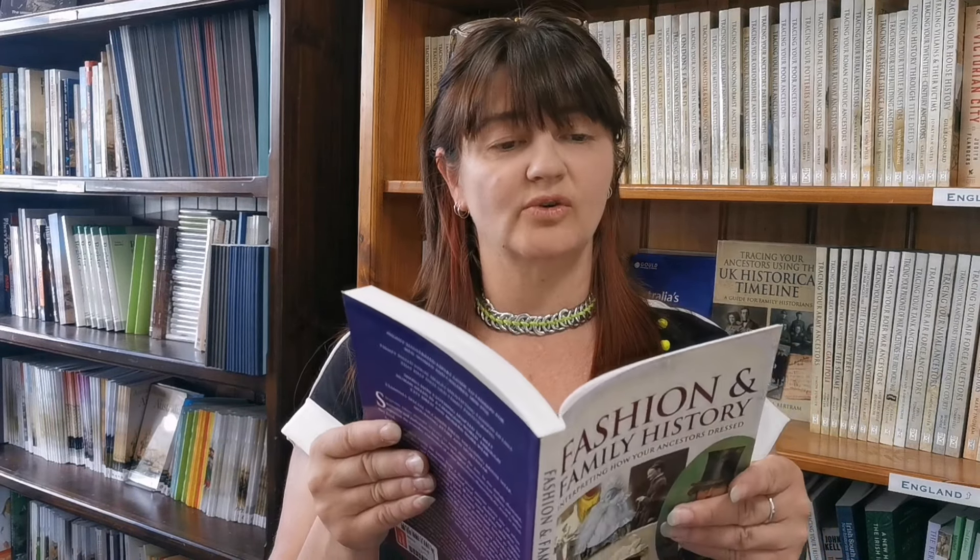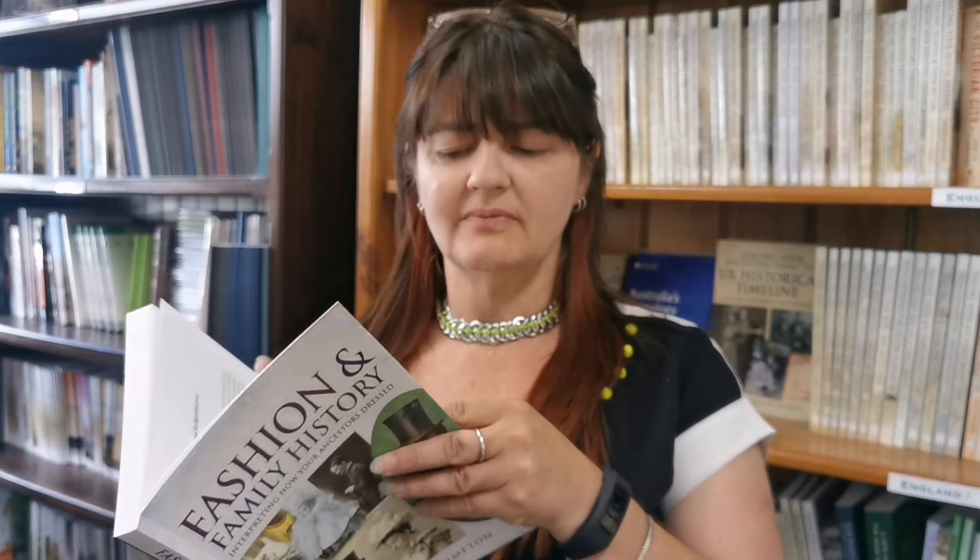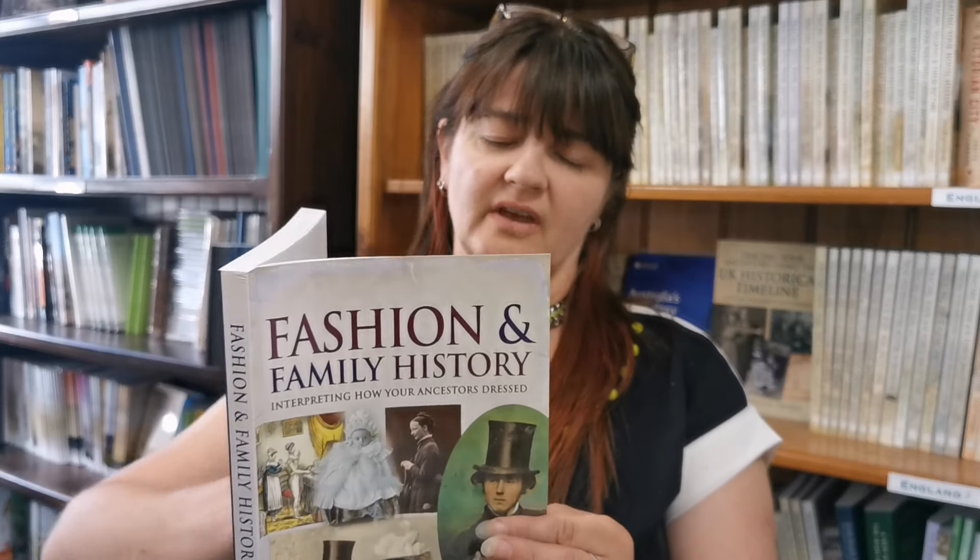She covers holiday clothes, and we know that people back in the Victorian era had amazing dress sense. She also covers clothing for horse riding, tennis, cycling, motoring, golfing, and walking. When we come across photos, they're often for a special occasion.